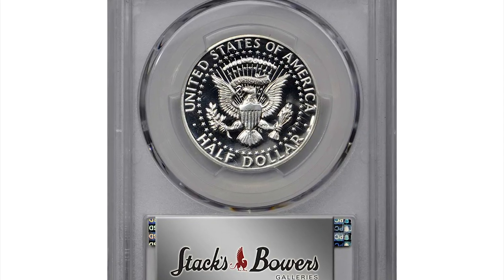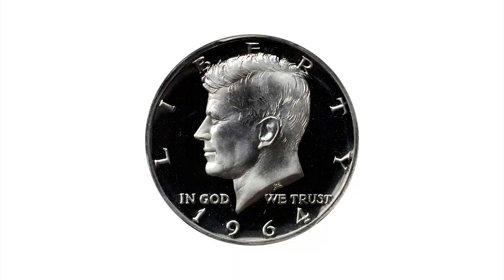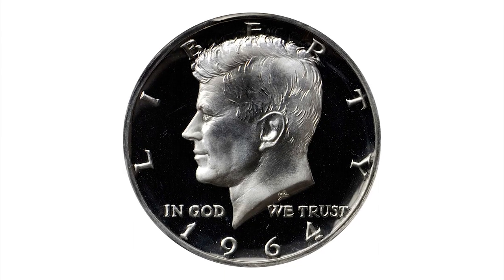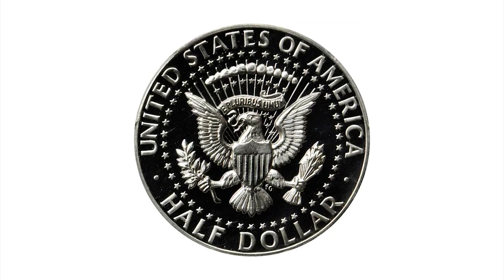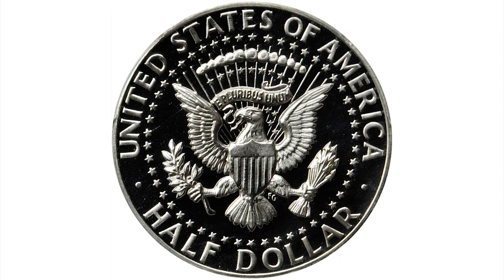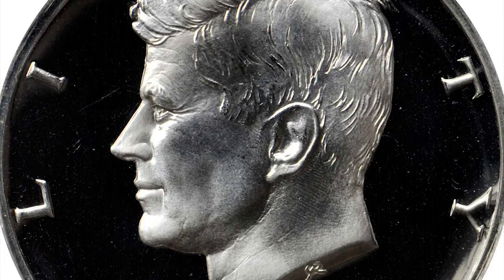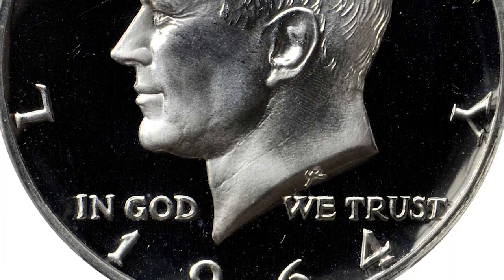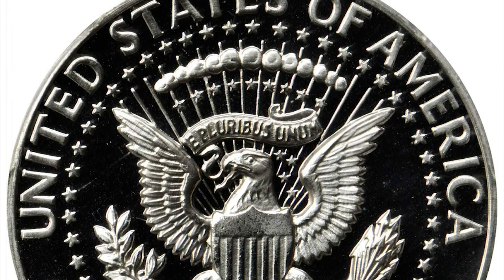This is a 1964 Kennedy Half Dollar in PR68 condition. This highly elusive Accented Hair variety comes with Deep Cameo designation. This delightful proof is virtually pristine with untoned silver-white surfaces. The finish is decidedly cameo, with bold contrast between the frosty devices and deeply mirrored fields.